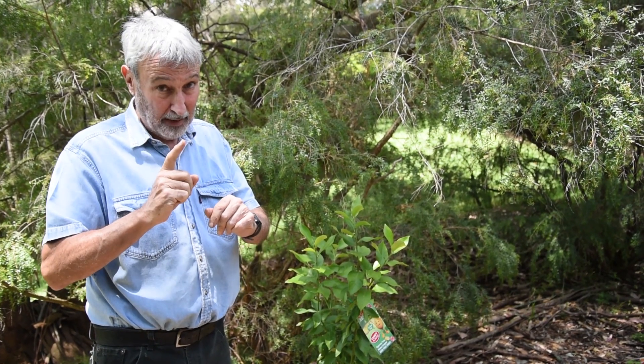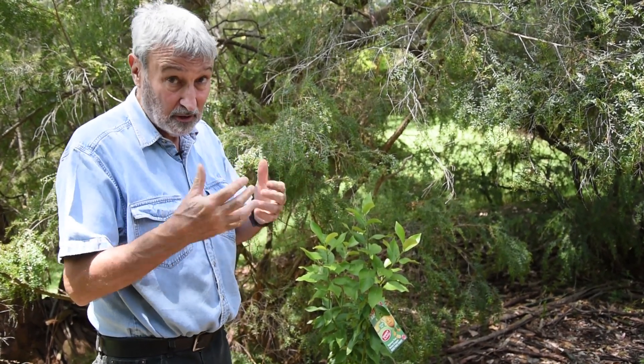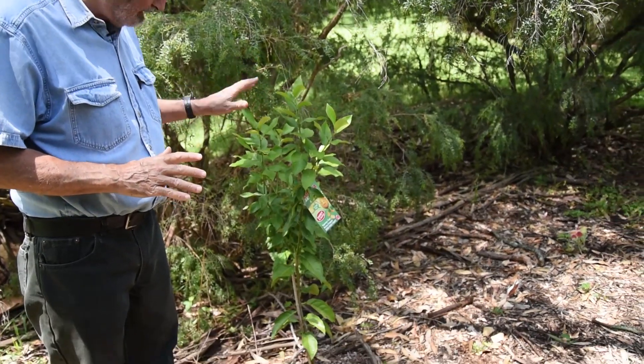If you are only going to have one fruiting tree in your backyard, obviously the tomato is the best fruiting plant you can have, but the best fruiting tree in my opinion by far is the Eureka lemon.